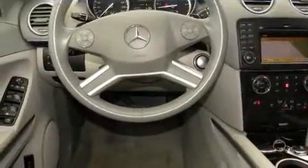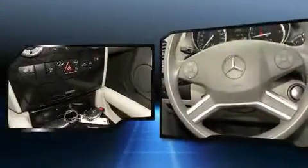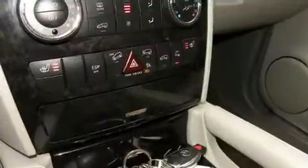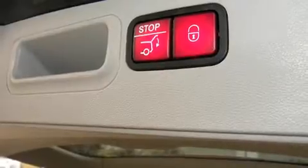Mercedes-Benz prioritized fit and finish, as evidenced by front and rear reading lights, adjustable headrests in all seating positions, automatic dimming door mirrors, a trailer hitch, and much more. Backseat passengers will appreciate the rear audio controls, allowing them to make easy adjustments to the stereo system.